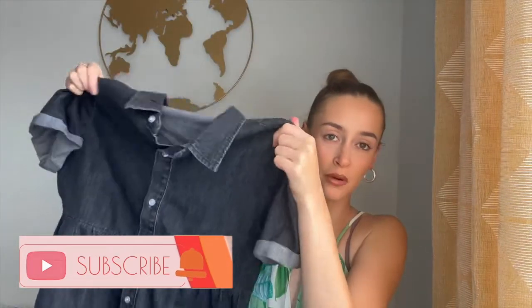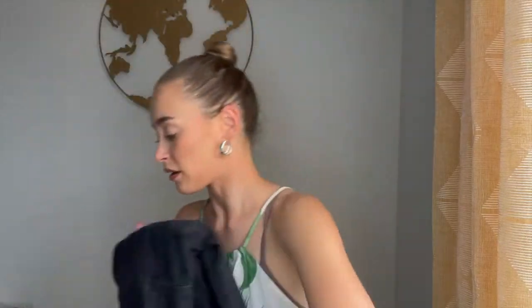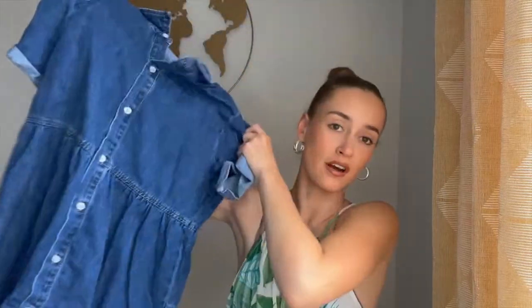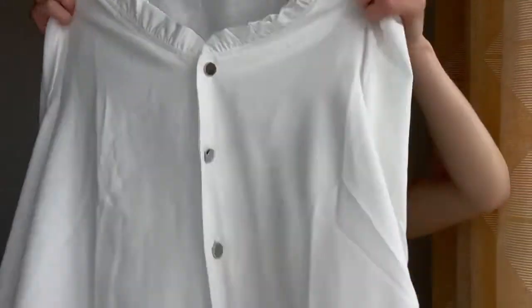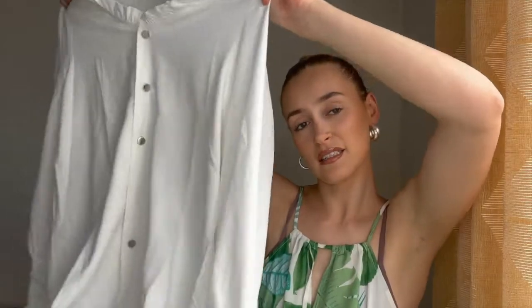I've literally had so many compliments on these dresses already, just from wearing them once. They're super cute and perfect to wear with tights right now. There's the black one and I also got one in blue — so so nice. Then I got this white blouse which I haven't tried yet, but it's going to be perfect for evenings with some jeans.